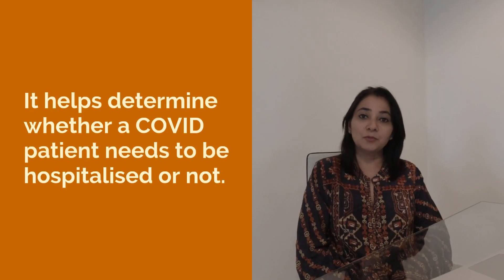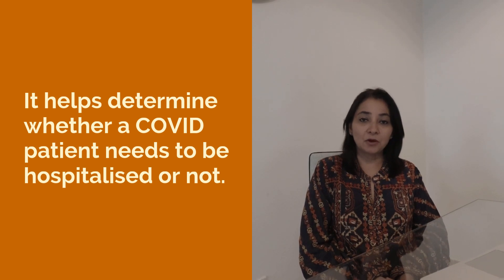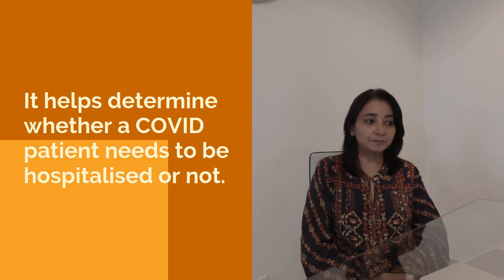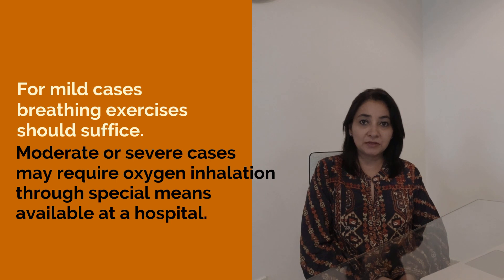SPO2 is also a potential indicator of COVID severity and helps your doctor determine whether you need hospitalization or not. In mild cases, simple breathing exercises are enough. In moderate to severe cases, oxygen inhalation may be required.